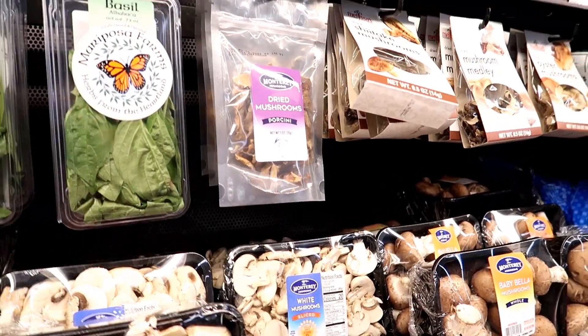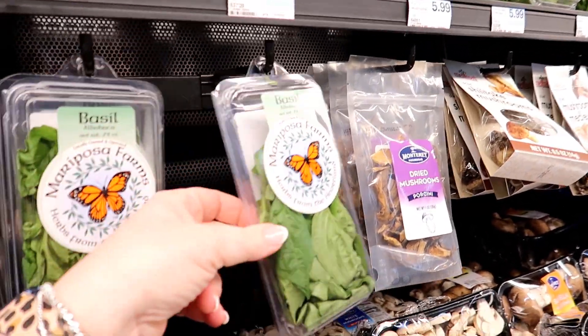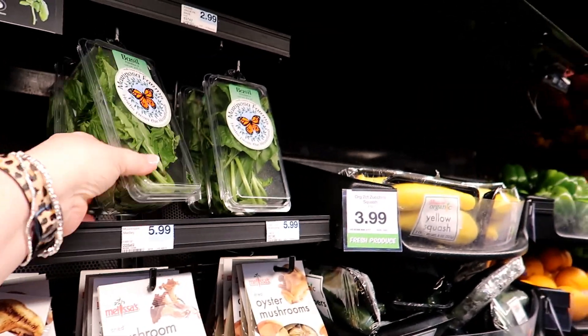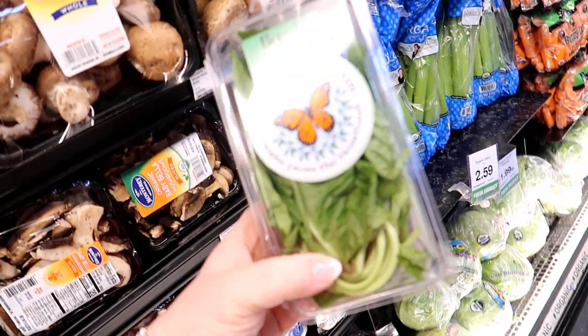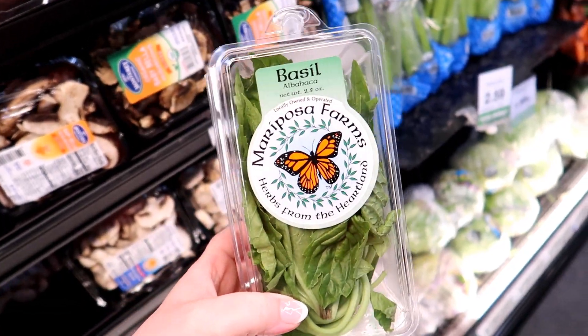Here's another tip and I have no idea why this is like this, but you can get this basil — one ounce for $2.99 — or you can get a two-ounce pack for $2.99. Twice as much for the same price. I don't know why it's always like that here but it is. It's very odd.